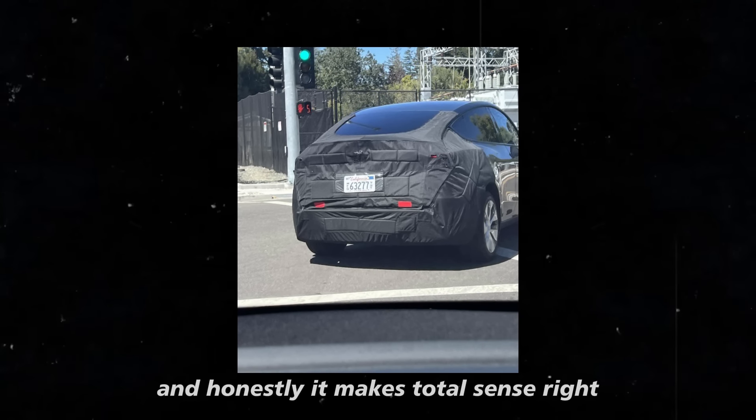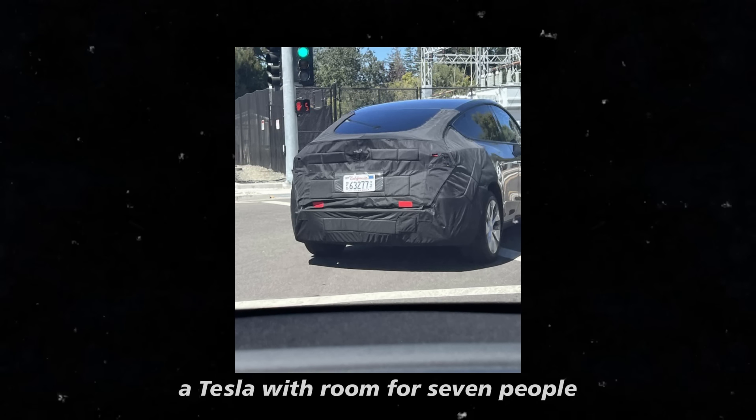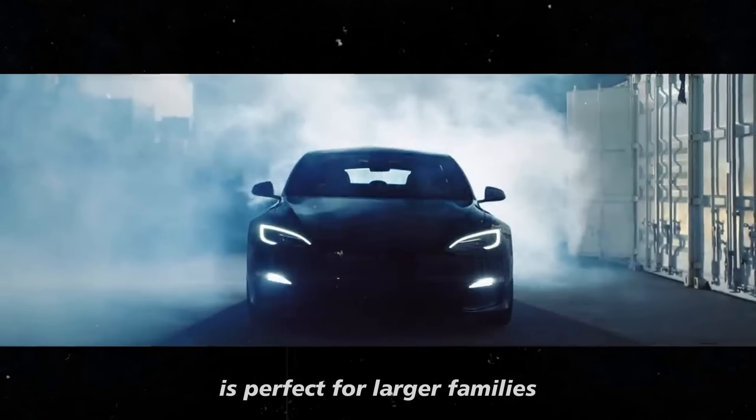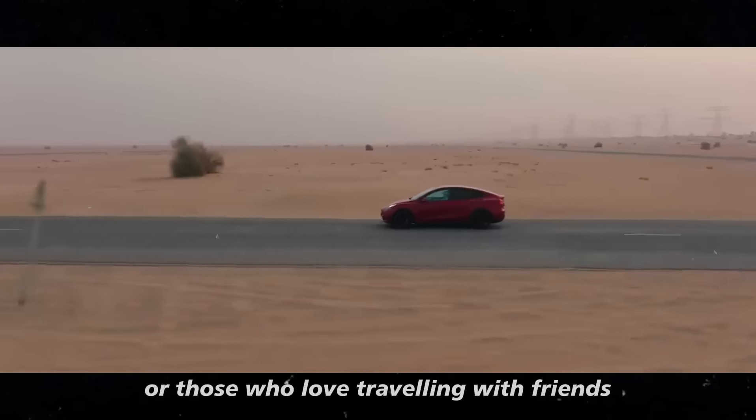It makes total sense. A Tesla with room for 7 people is perfect for larger families or those who love traveling with friends.